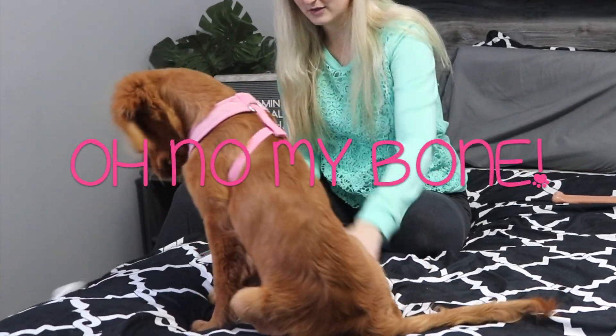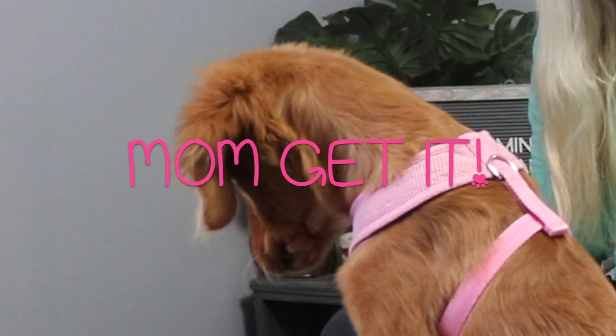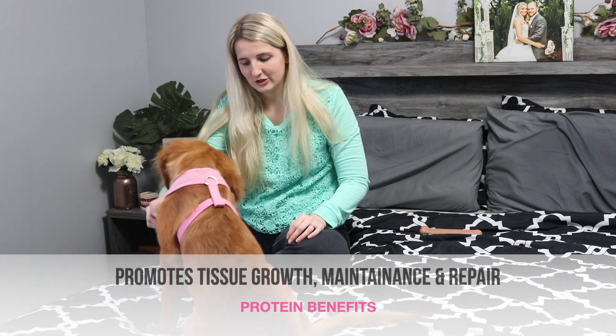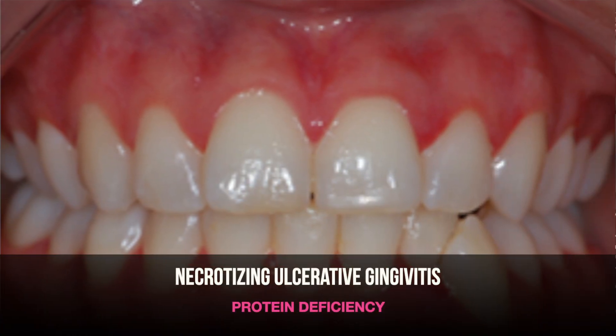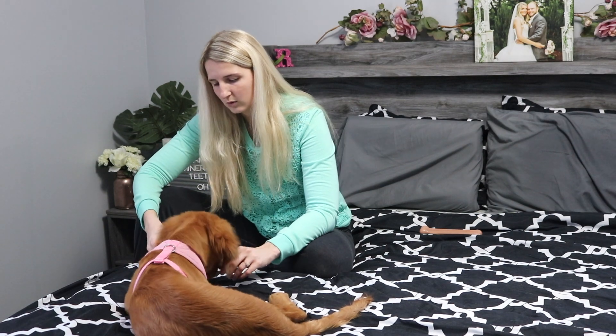Protein promotes the growth, maintenance, and repair of tissues. It also manufactures antibodies — these little guys that also help to fight infection. A deficiency in protein can cause necrotizing ulcerative gingivitis — those very painful gums that are due to a lowered resistance.